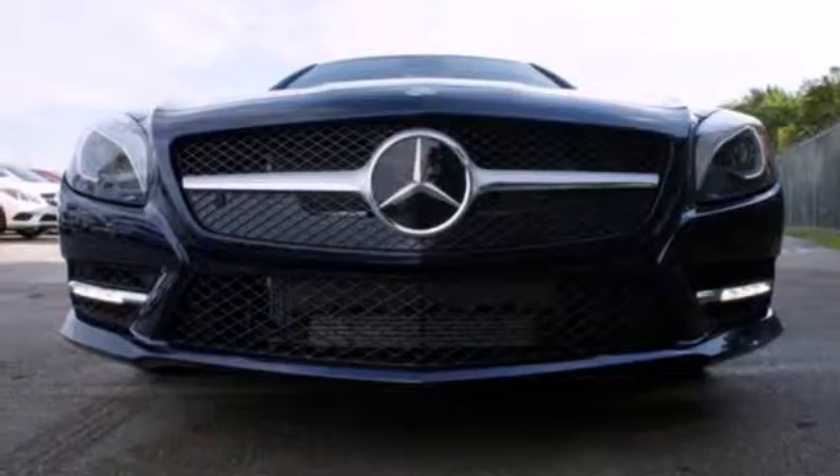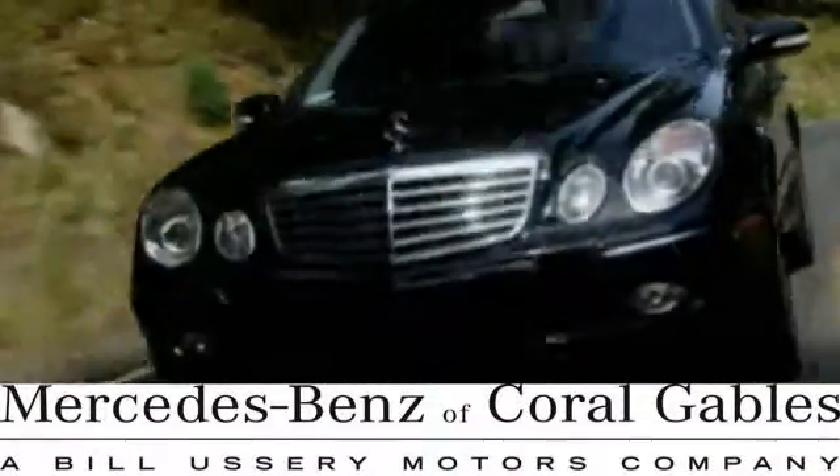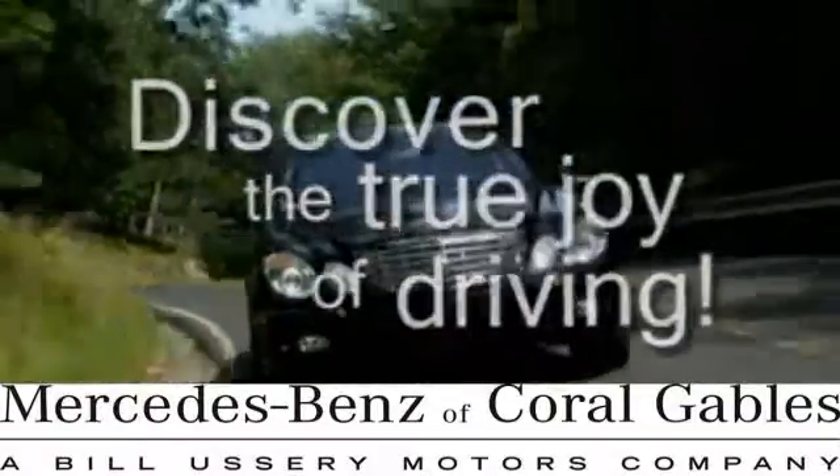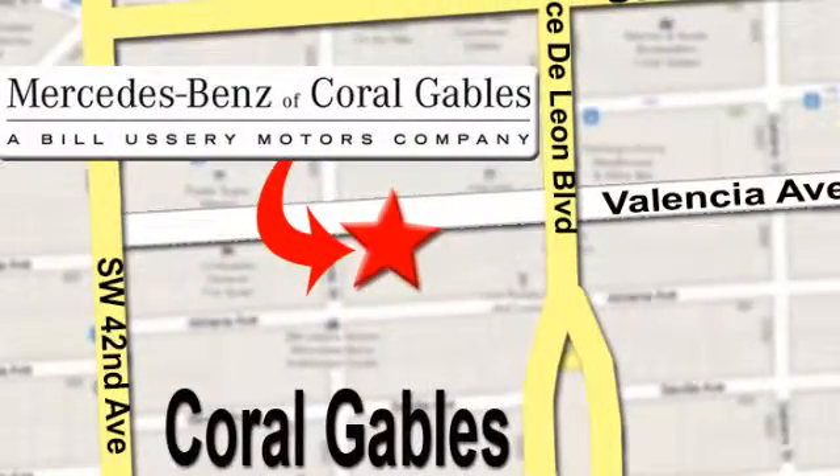This is the best Mercedes-Benz has to offer. Test drive it today. At Mercedes-Benz of Coral Gables, our goal is to help you discover the true joy of driving. We're conveniently located just west of I-95 at 300 Almeria Avenue.